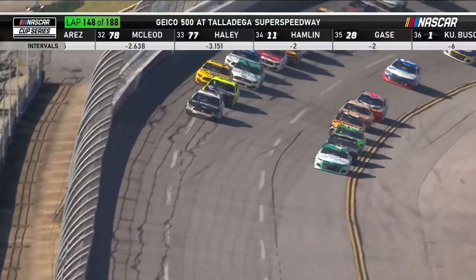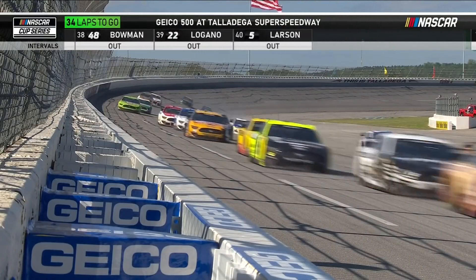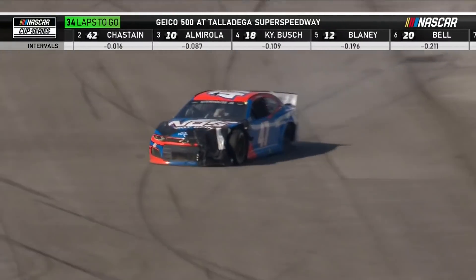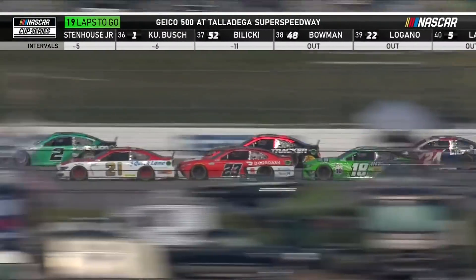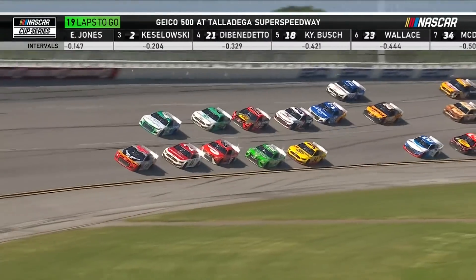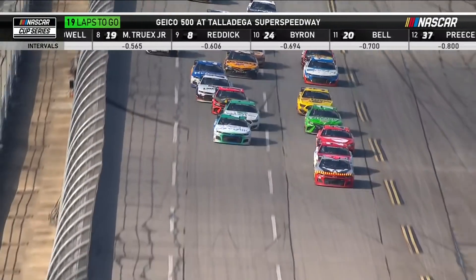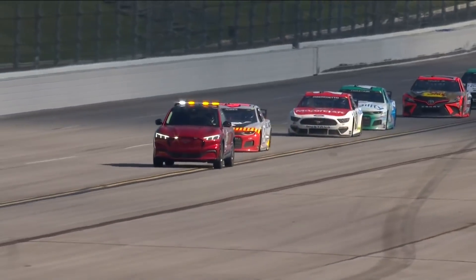Ross Chastain goes to the inside and takes the lead. Those Chevrolets are starting to line up. Get your hand out the window — make sure those guys know you're pitting, not only in that car but in trouble. We stay green as Stenhouse works it to pit road. It's almost every man for himself right now. Eric Jones and Matt DiBenedetto got squirreled up there. We've seen how aggressive Ross Chastain is to block — when he gets the lead he's trying to block both those lines. That was almost a disaster. Quinn Houff up and into the wall has brought the caution out for the sixth time today.